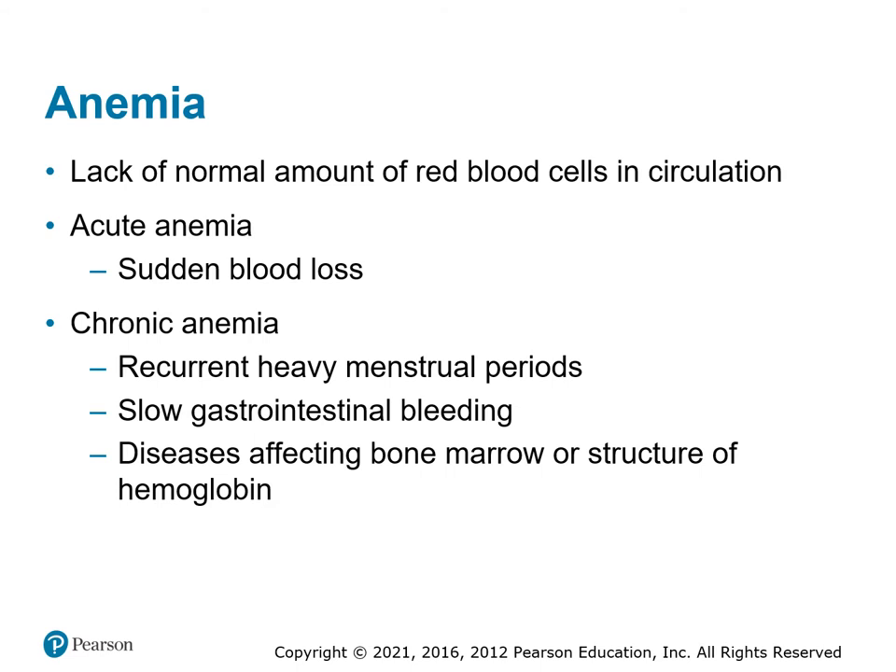Anemia is a lack of red blood cells in the blood. You can have sudden acute anemia — like blood loss — where you lose red blood cells and decrease your oxygen-carrying capacity. Or patients can have chronic anemia from recurrent heavy menstrual cycles, slow GI bleeds, or bone marrow diseases, all of which reduce the presence of red blood cells.